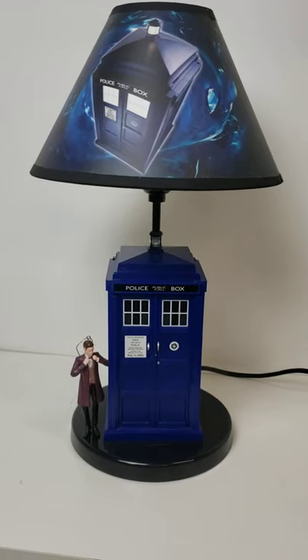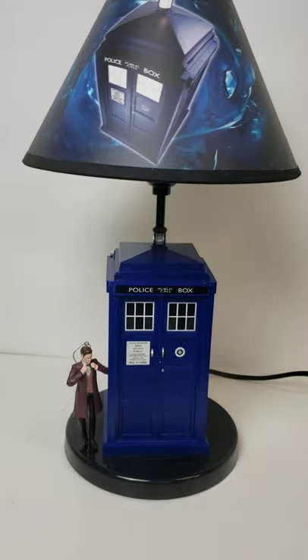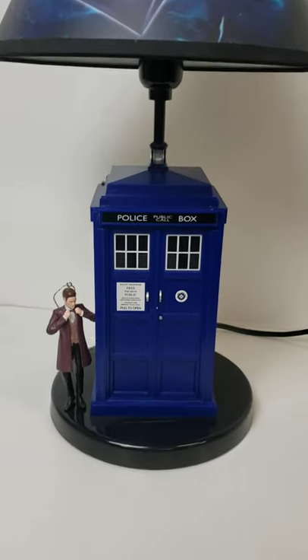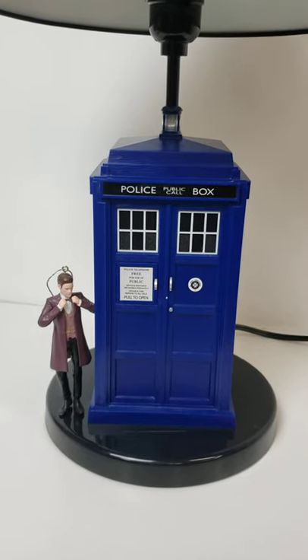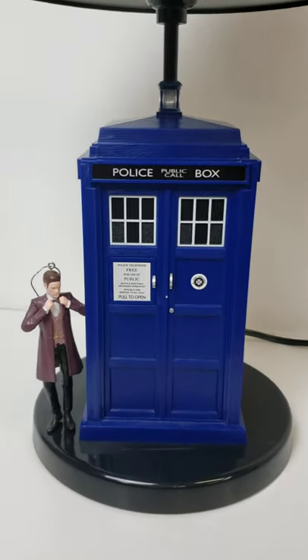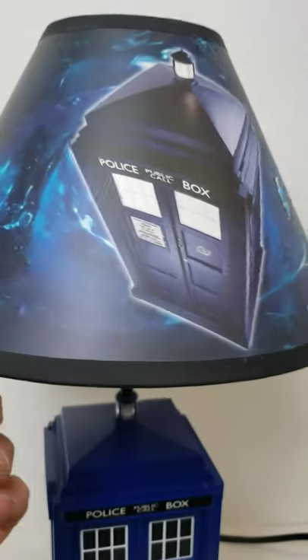2009 Rabbit Tanaka 11th Doctor Doctor Who TARDIS table lamp — it stands about 18 and a half inches tall. We'll go ahead and turn this on just to show that the lighting does work.